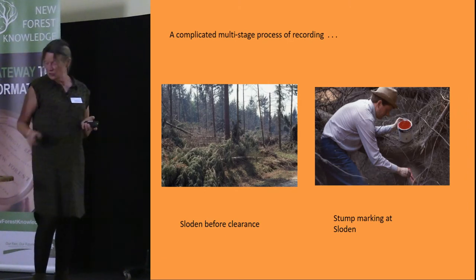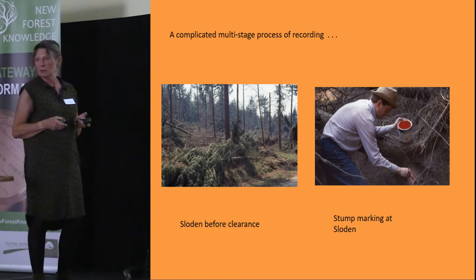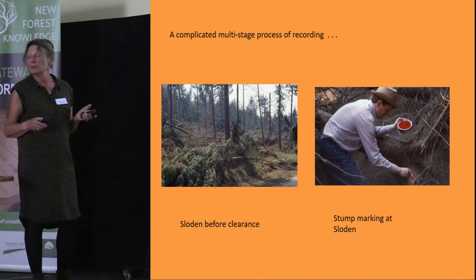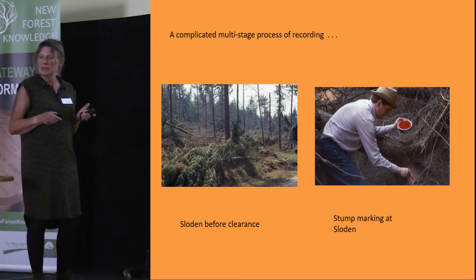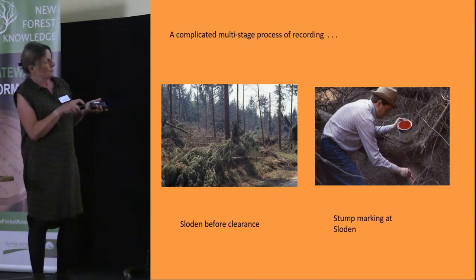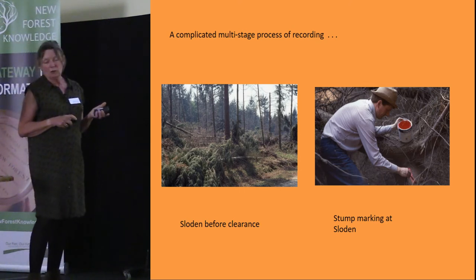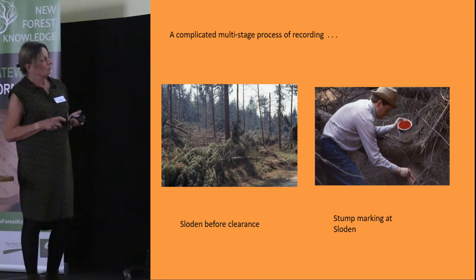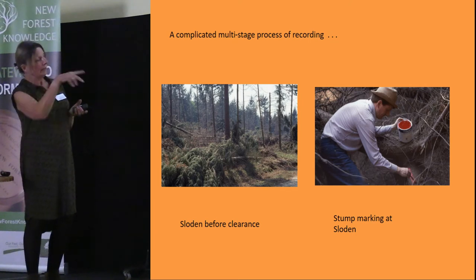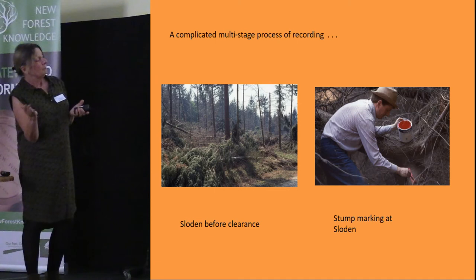Moving on to the great storm of 1990 — a lot of fuss has been made about the 1987 storm with its 30th anniversary, but many people don't realise we had another very bad storm in 1990 that affected this area perhaps even more. It particularly blew over a lot of trees in Sloden, which as we've discussed was one of the main areas for the production of Roman pottery. Members of the group decided it was a wonderful opportunity to find out whether there were any more kilns within Sloden enclosure, since as trees fall over the root plate is exposed and you can find waste pottery indicating a nearby kiln.